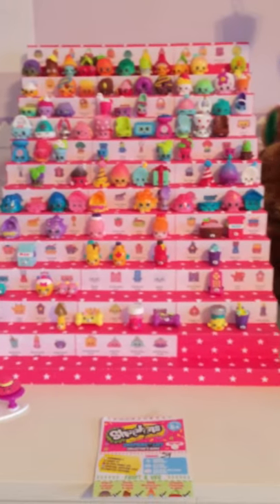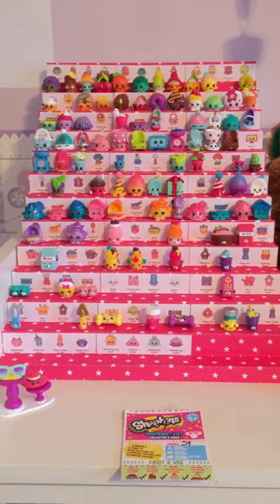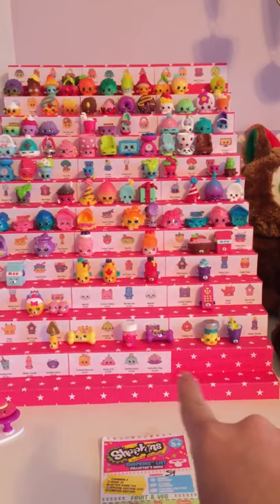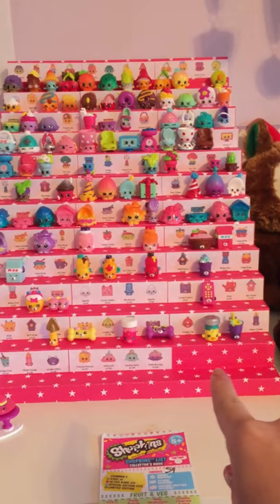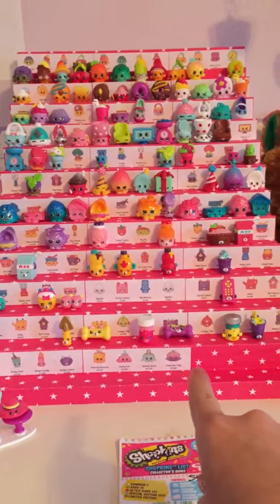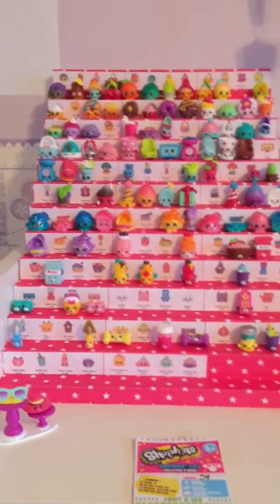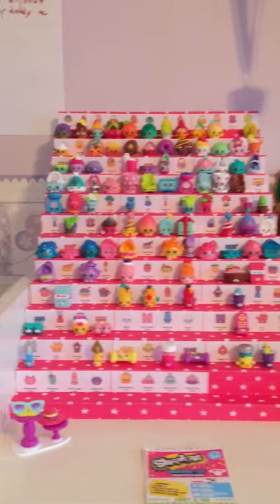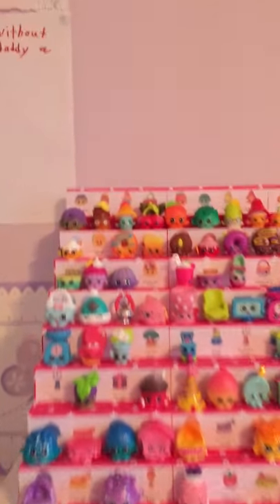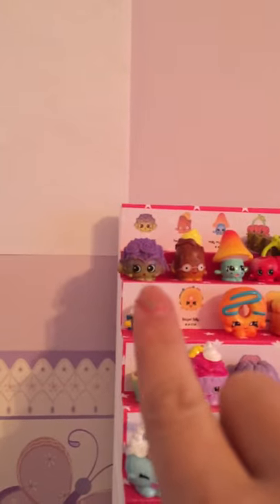This is my Season 4 collection, and as you can see, my dad forgot to put two more limited editions on the display case. The two ones are Gemma Bottle and Sally Scent, I think. Right now I'm going to show you everything that I have, so starting up here, the first one I'm going to go across the line.